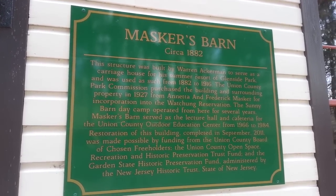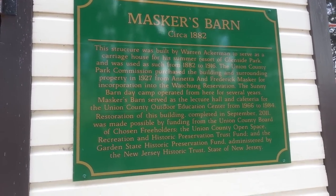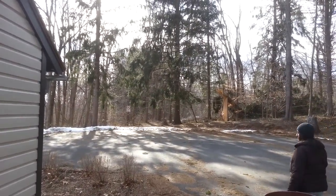Union County Park Commission purchased the buildings and surroundings in 1927. That explains it. And there's the infamous no bike sign up there.